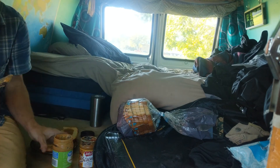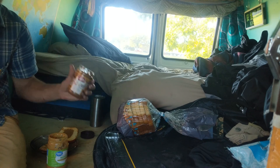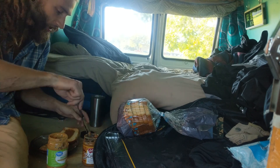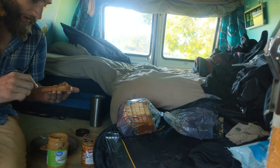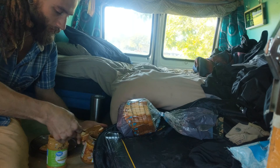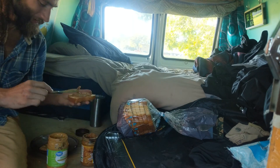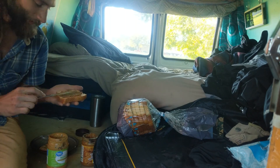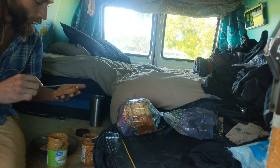I'm using peanut butter and cookie butter — crunchy cookie butter made from Biscoff cookies. I found both of these in the dumpster the other day. I got like 10 jars of each, so I've got a ton of it — good to make breakfast for the next couple of weeks.